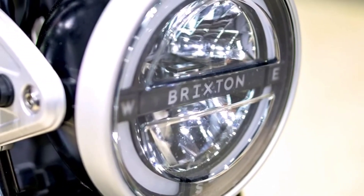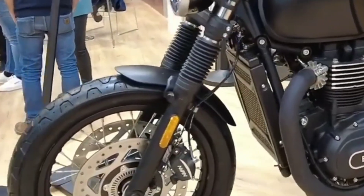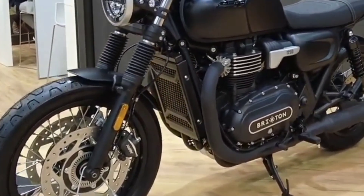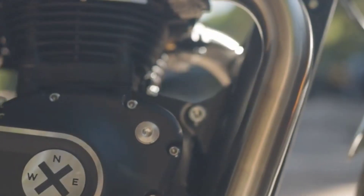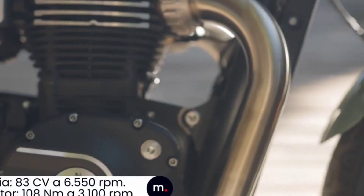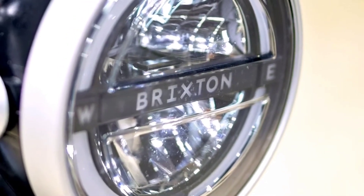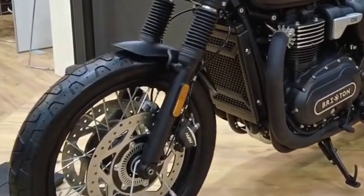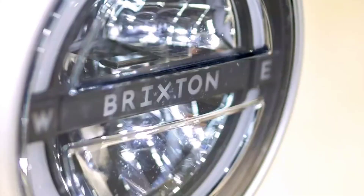With the launch of the Cromwell 1200 also comes flagship status, as it is Brixton's largest bike to date. There are 125 and 250cc Cromwell models similarly styled with the same 1200 design language, but this bike is definitely a highlight of the Brixton lineup for the 2022 model year. The 1200's price tag should appeal to those looking for a less expensive Triumph alternative. Even with a slightly larger displacement engine, the Cromwell 1200 is positioned to be more affordable than the T120.